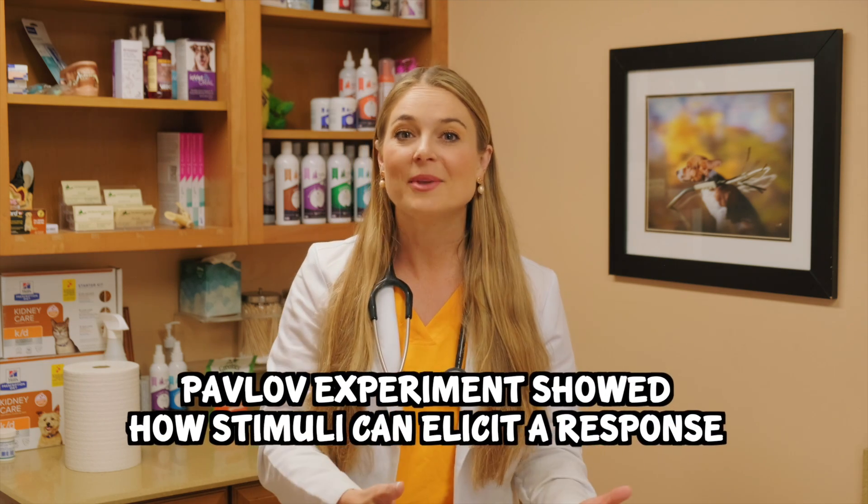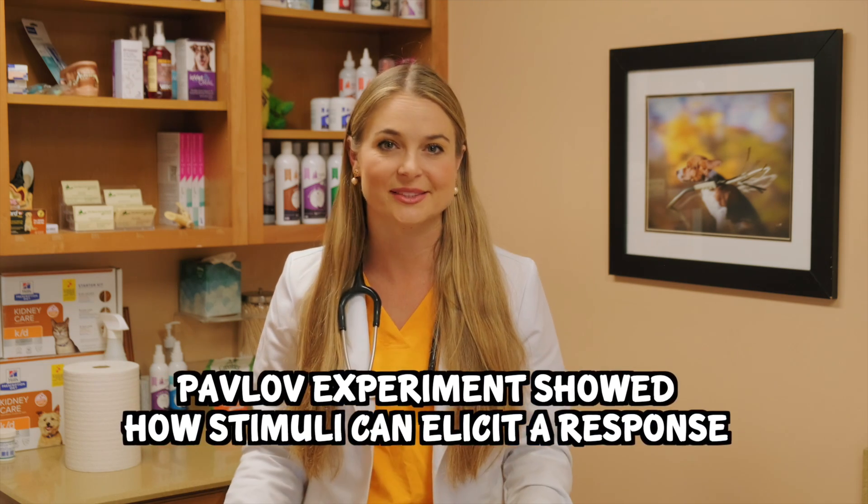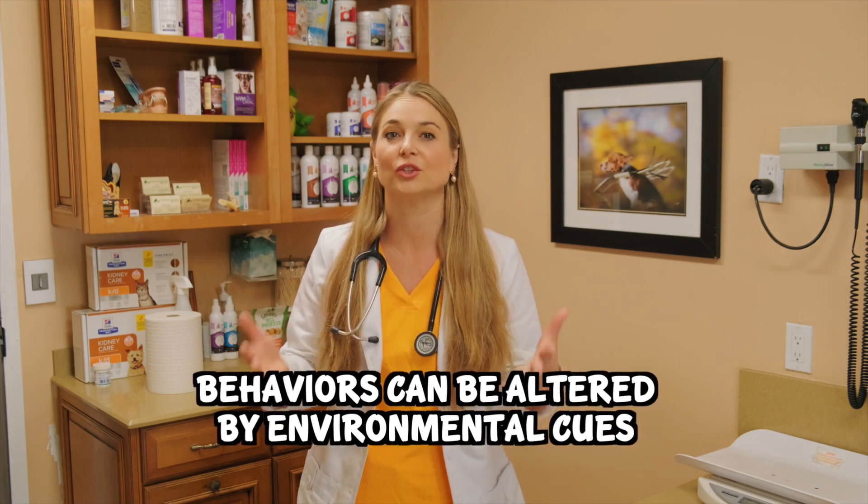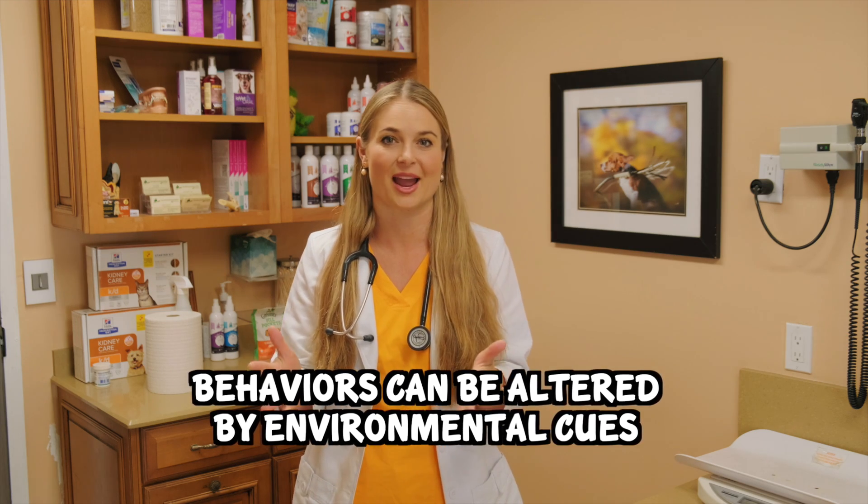Pavlov's experiment with dogs really cracked the code on how behaviors can be learned through association, and how stimuli can elicit a response. A hundred years ago he created this experiment, which really helps us today in human psychology. Classical conditioning is used to understand how our behaviors are altered due to our environmental neutral cues and stimuli.